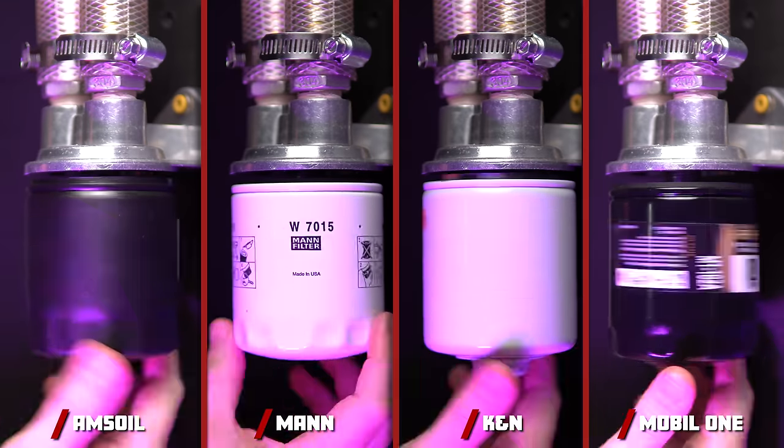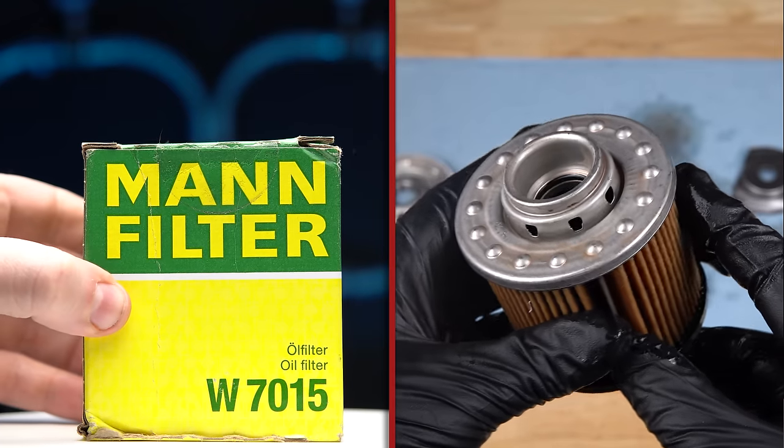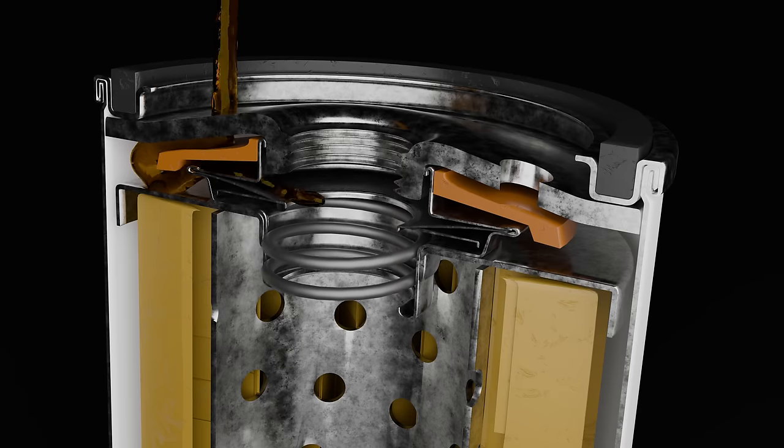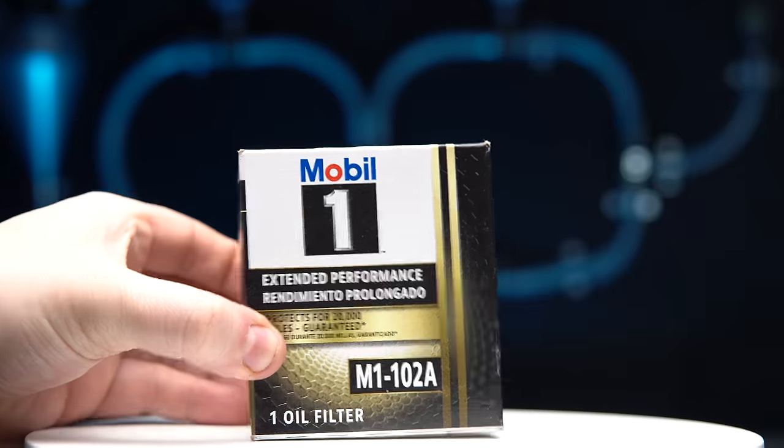We're about to test four of the most viewer-requested oil filters on the market. We're going to show you the difference between this $20 AMSOIL and this MAN oil filter with its amazing bypass valve design. Will the AMSOIL dethrone the Purolator One? Or will the MAN filter take the lead? If you want to know who takes the crown, stick around!